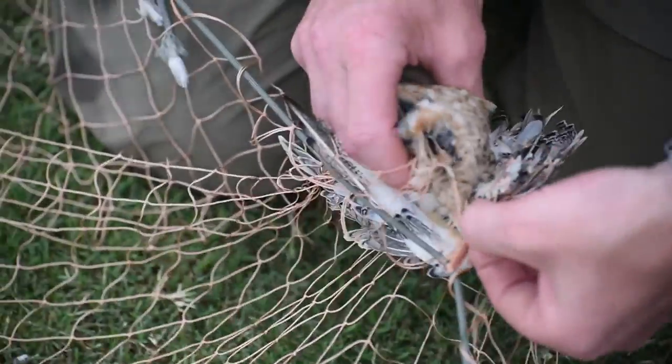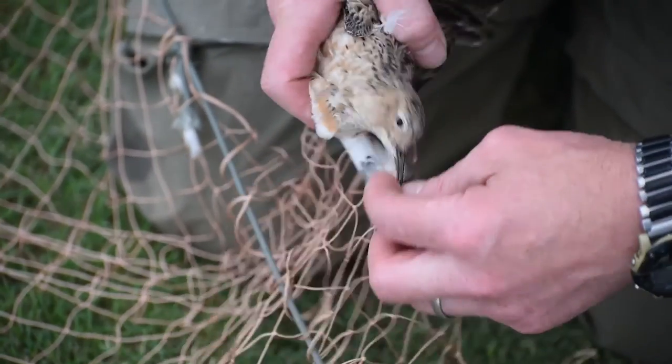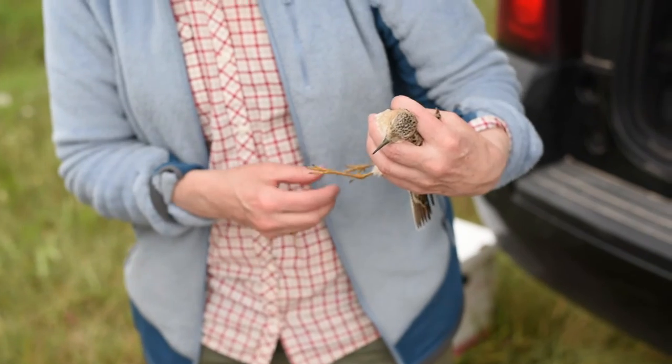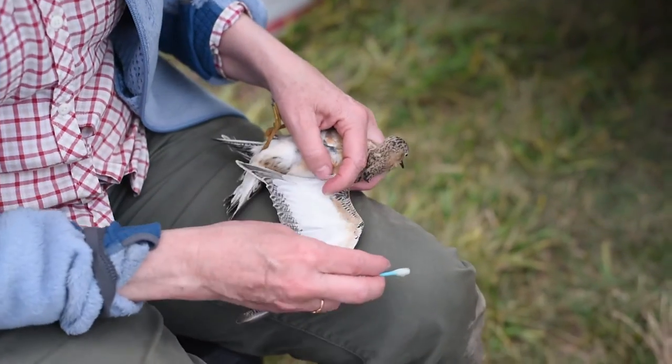To determine an accurate population estimate, the project biologists and volunteers are employing a three-pronged approach: standardized surveys, surveying turf farms or sod farms where most of the birds may be along the Texas coast, and putting GPS units on birds. Those three pieces of data together will help develop a protocol for getting a fairly accurate population estimate and identify what types of habitats buff-breasted sandpipers need to target conservation actions and dollars in areas likely to achieve the most success.